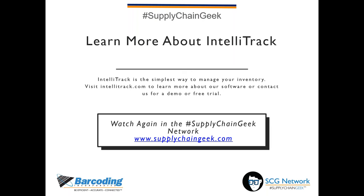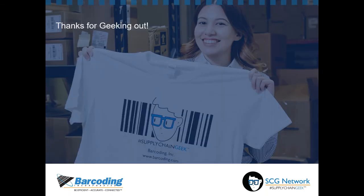Thank you so much. We will follow up after the webinar with any specific questions people asked, so feel free to also email us. We'll be posting this presentation to the Supply Chain Geek Network so anyone who wants to rewatch it can do so. Thank you so much for tuning in. We hope you have a great day. Thanks, everyone.